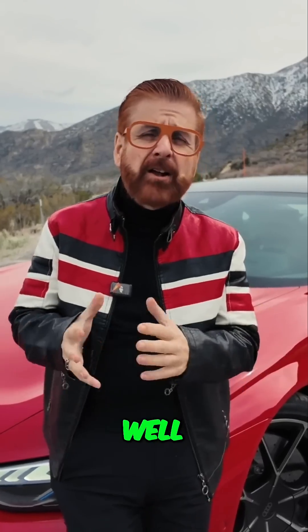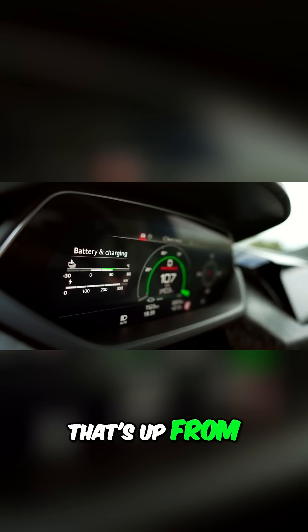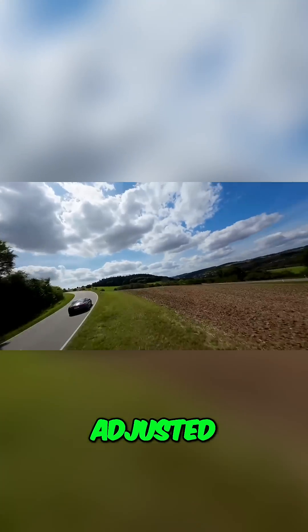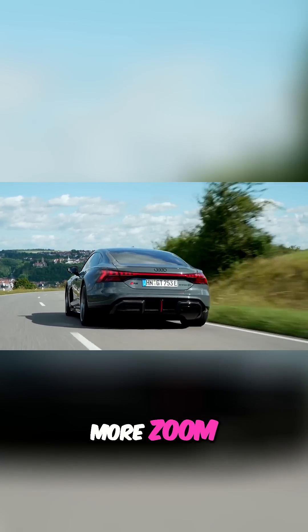Range? You'll get 300 miles in the S model — not bad considering the pace. That's up from 249 miles in the previous model. Audi tweaked the chemistry: nickel, cobalt, and manganese ratios were adjusted to increase energy density and discharge rates. That's battery speak for more zoom, less boom.